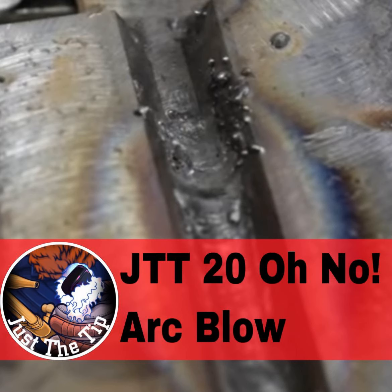One of the most common problems I tackle while TIG welding is limited access. Sure, flexible torches are nice and all, but they're also limited when it comes to flexibility.